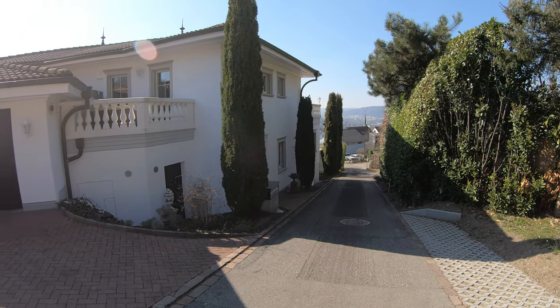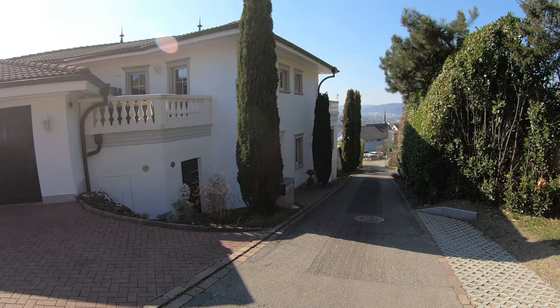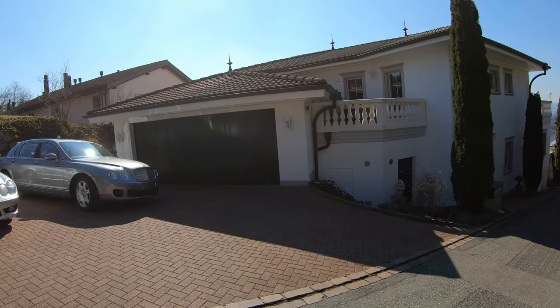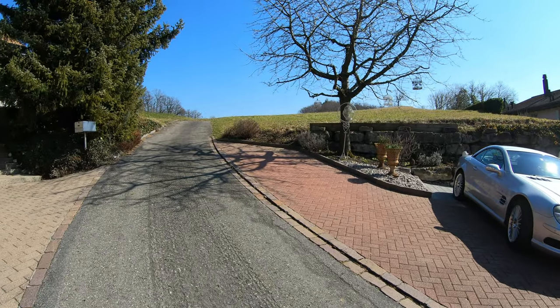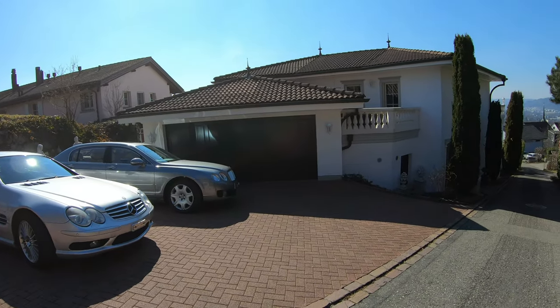We painted the house white. It was kind of rose, which was not very nice. So I thought white is much nicer. This is the area. You see it's a dead end of the street. Very quiet. Very good neighbors actually.